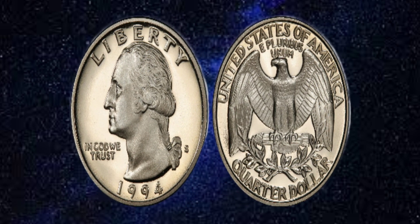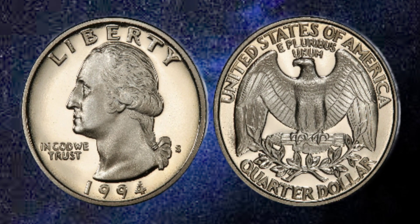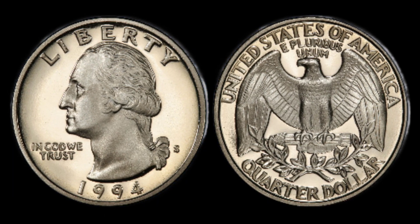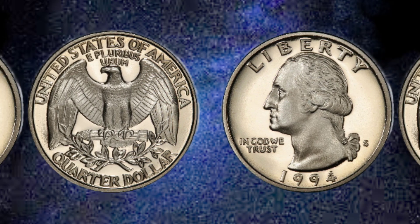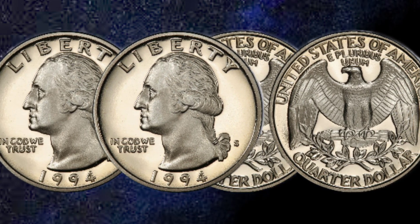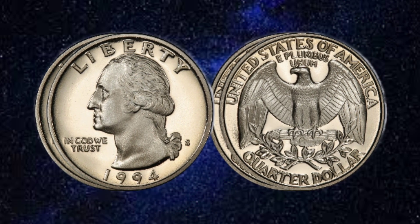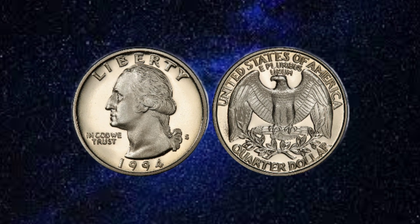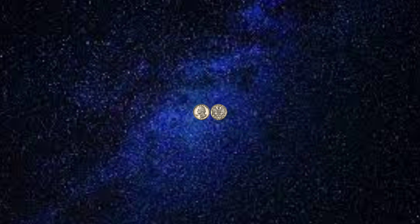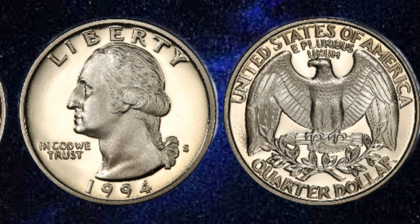As we conclude our exploration of the USA Liberty 1994 quarter dollar coin, we are reminded of its enduring significance in the landscape of American numismatics. This coin serves as a tangible link to the values of liberty, democracy, and national pride that have shaped the history of the United States. Whether you are a seasoned collector or a curious enthusiast, the USA Liberty 1994 quarter dollar coin represents a piece of American heritage worth cherishing.